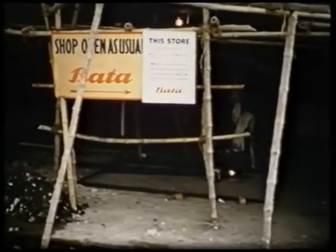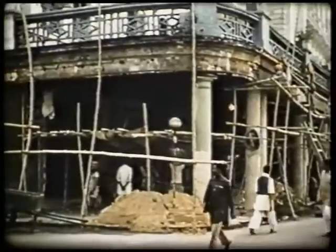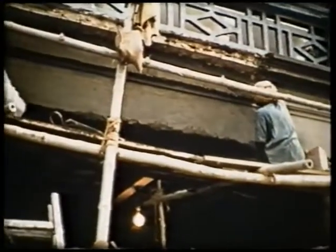It may surprise many of you to see these men going about their jobs barefooted — maybe not a very good advertisement for us who sell shoes. But their experience has made them surprisingly agile at avoiding injury to themselves, especially their feet.